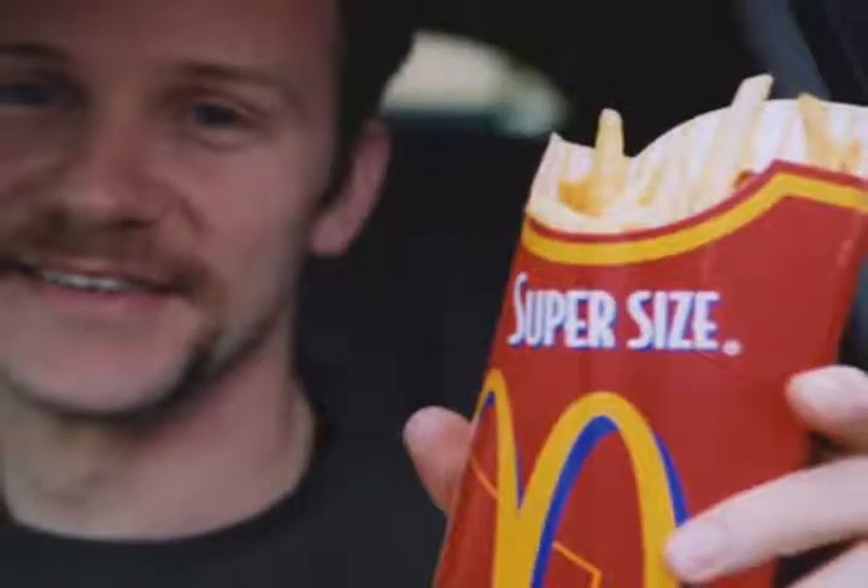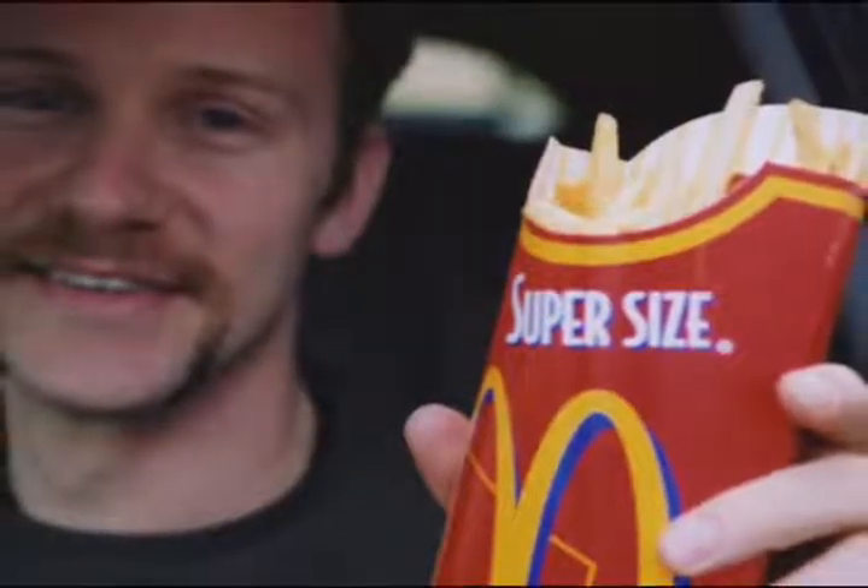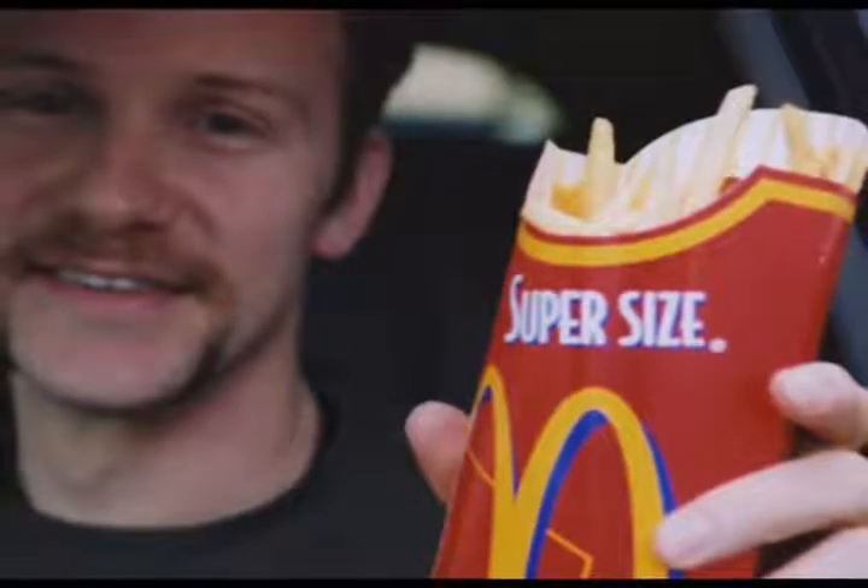But then some guy made a documentary called Super Size Me, where he decided he was going to eat McDonald's food for breakfast, lunch and dinner every day. And after a couple months he started developing some health problems. You know, you don't want to fucking eat McDonald's every day — that would be insane. So as a reaction to that, McDonald's tried to go healthy and stopped selling the fucking super sized drinks and fries.